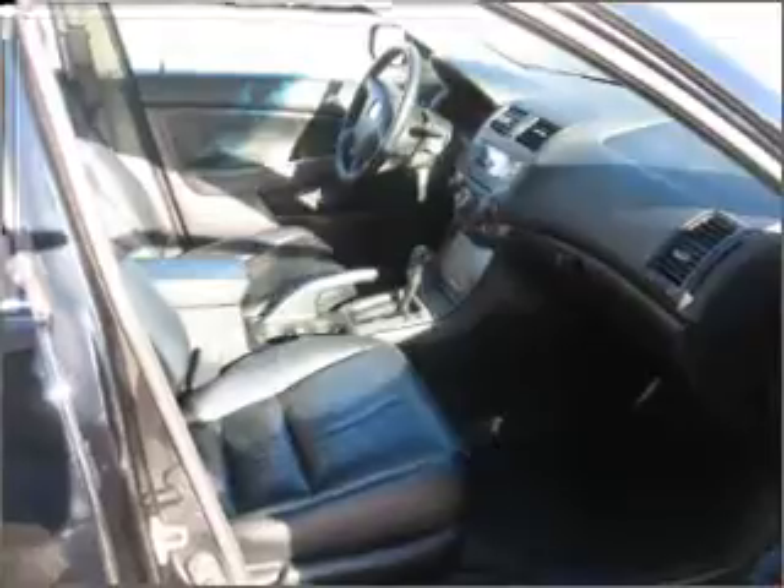Air conditioning, power door locks, power windows, power mirrors, an alarm system.